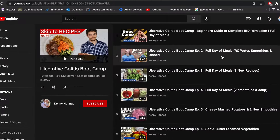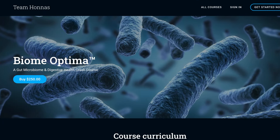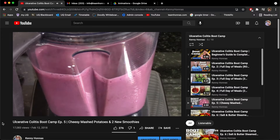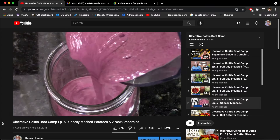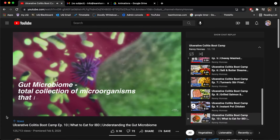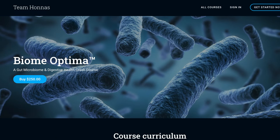Since then I created two separate resources that explain the tactics I use to improve my health. I have my boot camp series on my YouTube channel under the playlist tab, and I have my online learning course Biome Optima. My boot camp series shows several different recipes and explains the gut microbiome optimization principles I follow in depth. I recommend starting with episode 10, and then the other nine episodes can be watched through the lens of episode 10. All of the information that has allowed me to get better is on my YouTube channel for free.